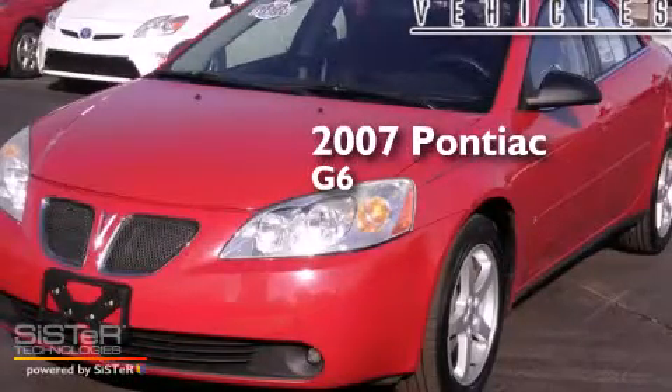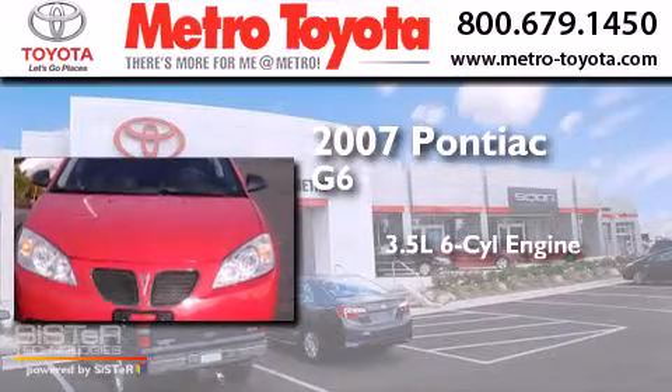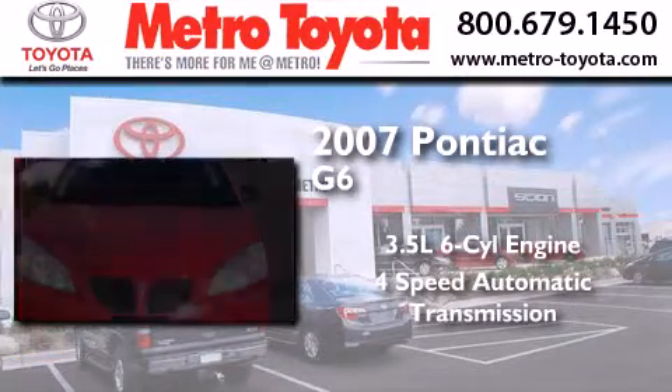This is a 2007 Pontiac G6. It has a 3.5-liter six-cylinder engine and a four-speed automatic transmission.